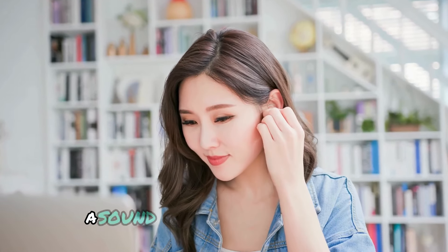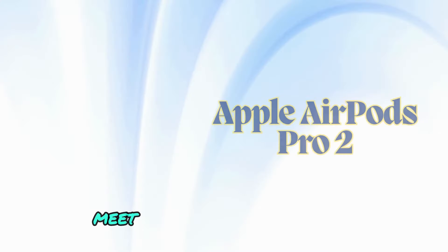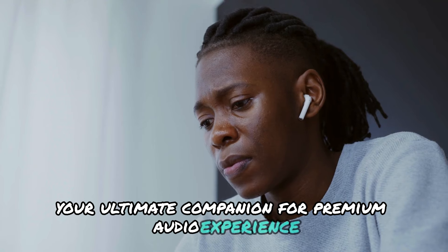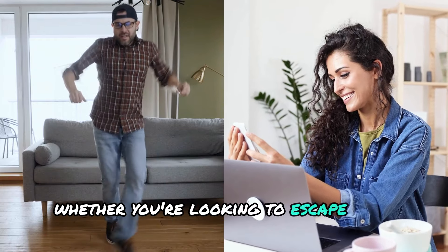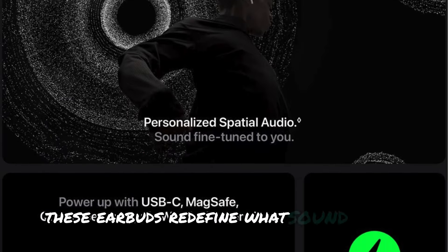Imagine crystal clear audio — a sound experience so immersive it feels like you're in a personal concert. Meet the Apple AirPods Pro 2, your ultimate companion for a premium audio experience wherever you are. Whether you're looking to escape into your music or take important calls with clarity, these earbuds redefine what sound can be.